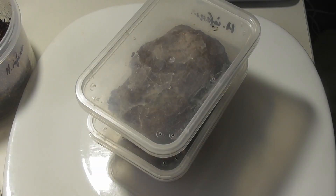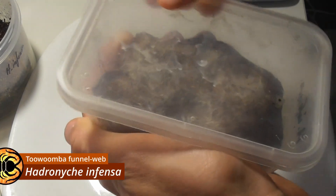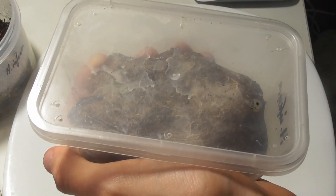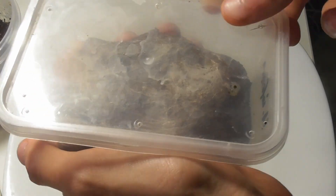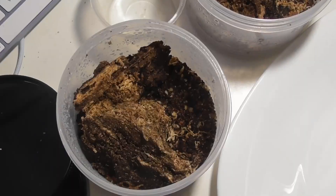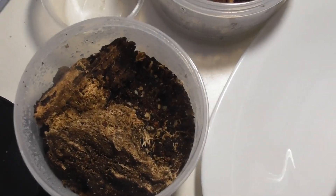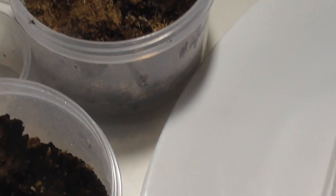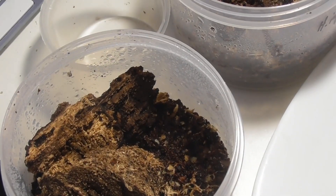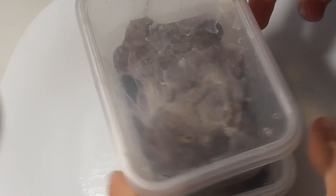First things first, a couple of my funnel webs are in need of some updated accommodations. These two are both Hadronyche fensai — they are captive bred, I got them in 2019 as very tiny babies, and now they're beginning to outgrow their current enclosures. I'm going to get them both into these larger containers and I've provided each of them with some rotting wood, because funnel webs — especially this species, Hadronyche fensai — are often quite fond of burrowing into or beneath rotting logs.